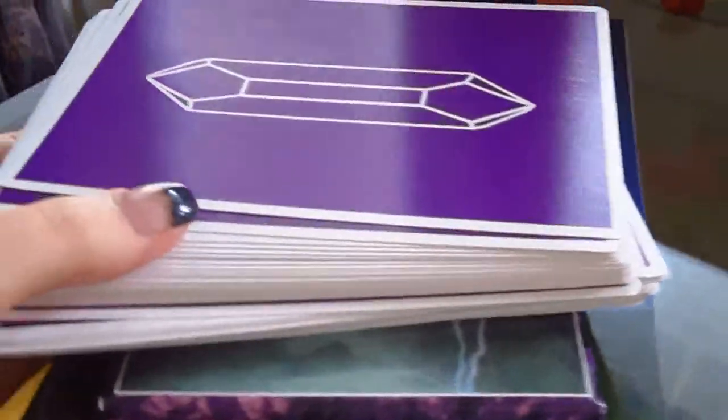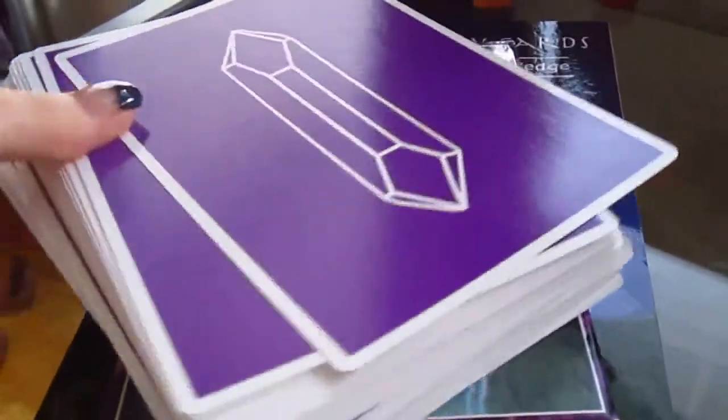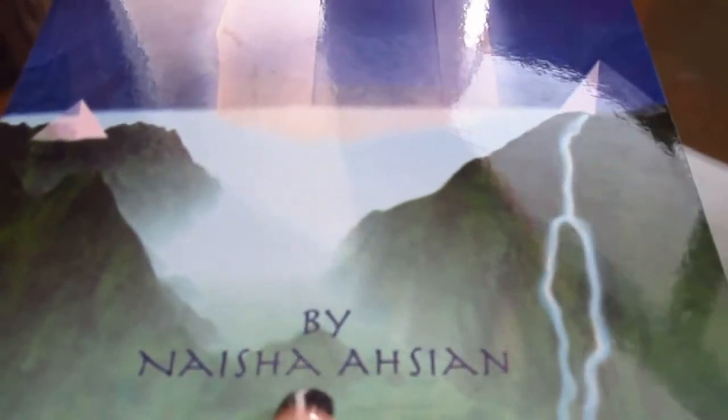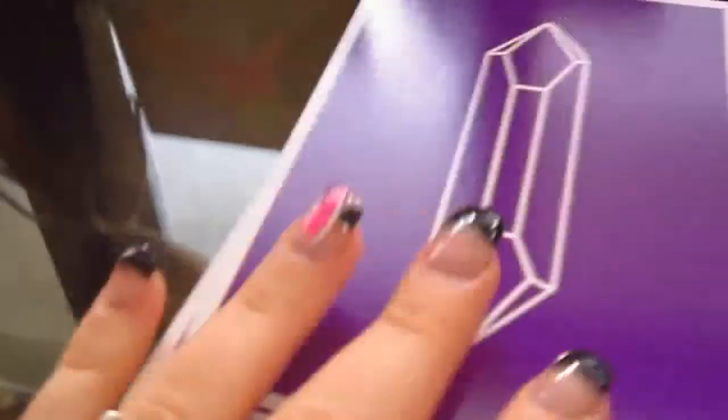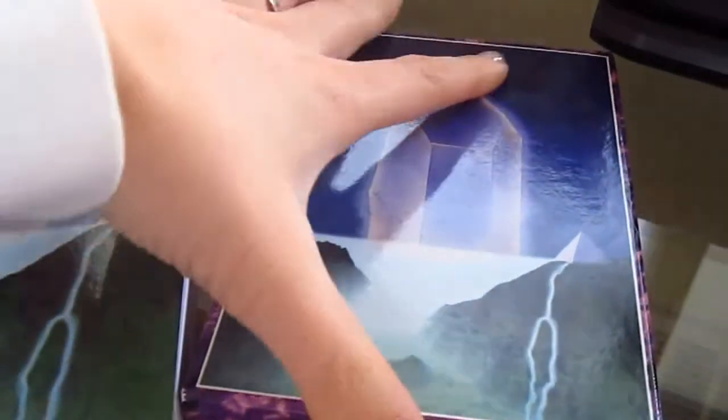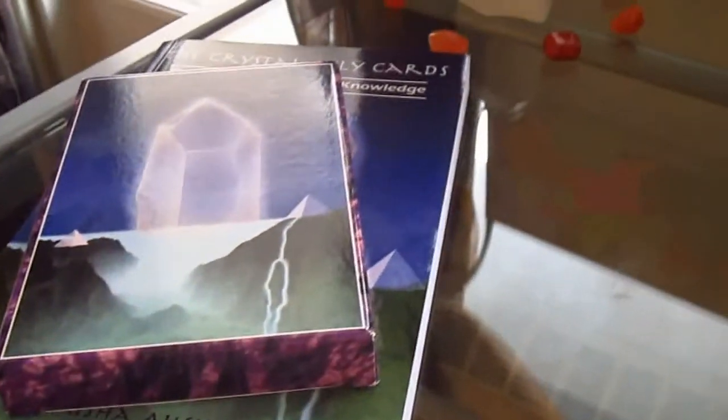These are the cards I'm going to be using to do the readings for the next 7 days. They're called the Crystal Ally Cards and they're actually by Naisha Astian. She's pretty popular in the literature when it comes to crystals. This is the book I'll be using to interpret the cards. I'll also use my intuition of course — that's the best thing — but for those of you that are a little skeptic, I'll use both my intuition and then read from the book as well.